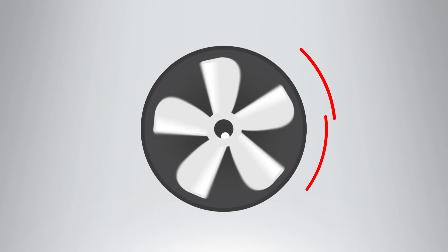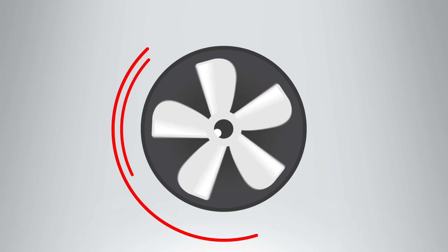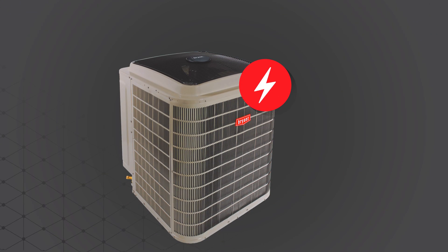The secret is the inverter-driven variable speed compressor, which is designed to operate nearly continuously, delivering more consistent home comfort with fewer temperature swings.